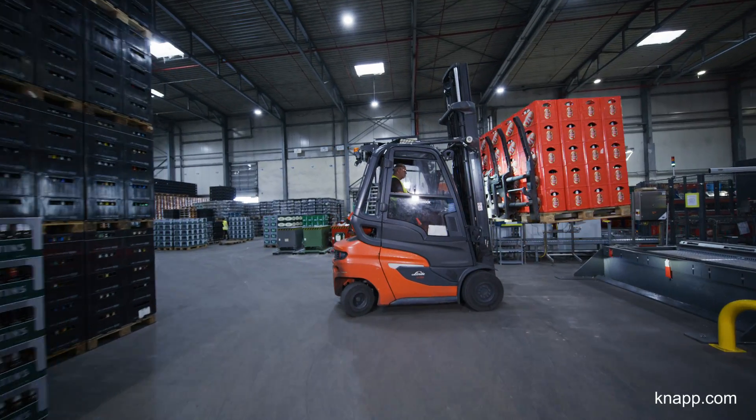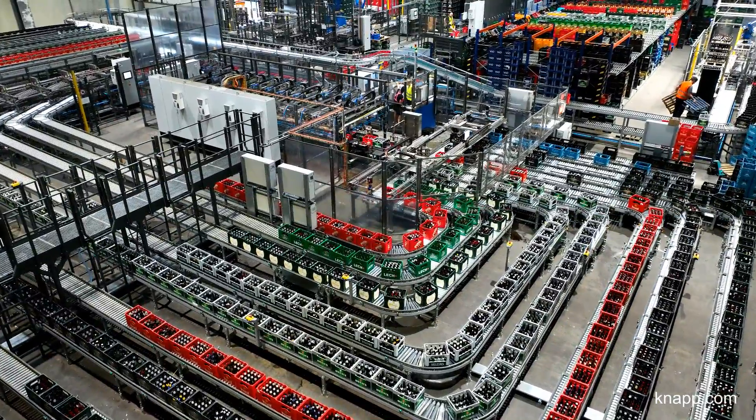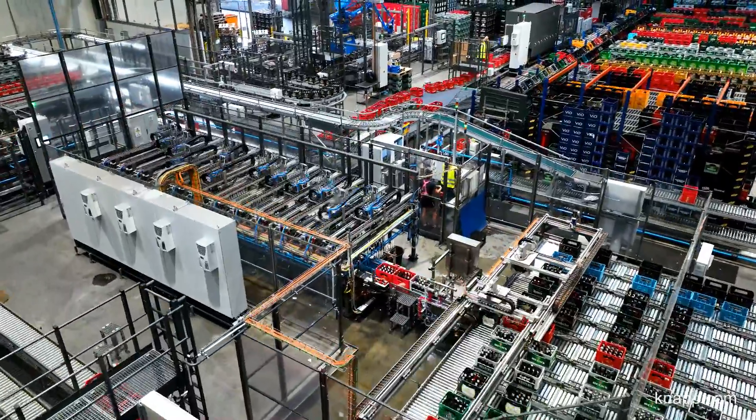My name is Thorsten Hiller and I'm the Managing Director of the Logipak Group. KNAB LLS and Logipak's business models complement each other perfectly. Our innovative alliance drives the development of Germany's reusable system.